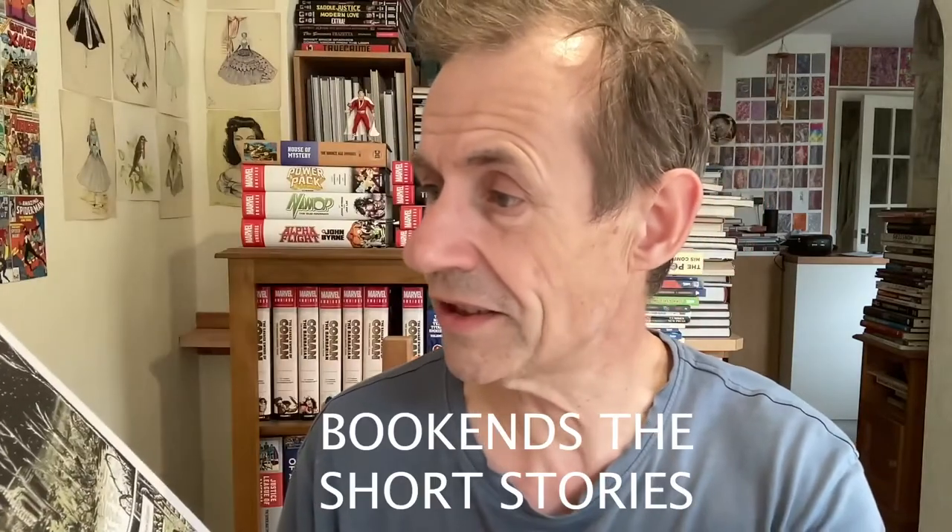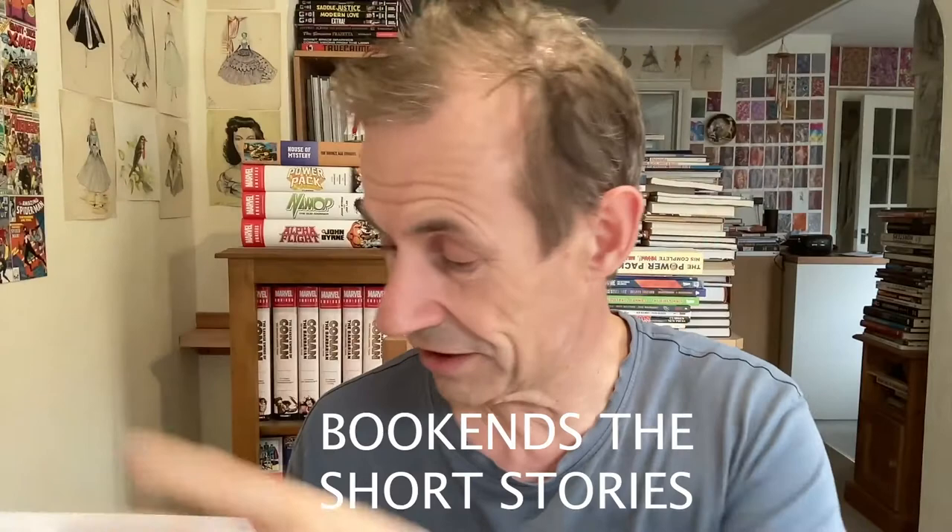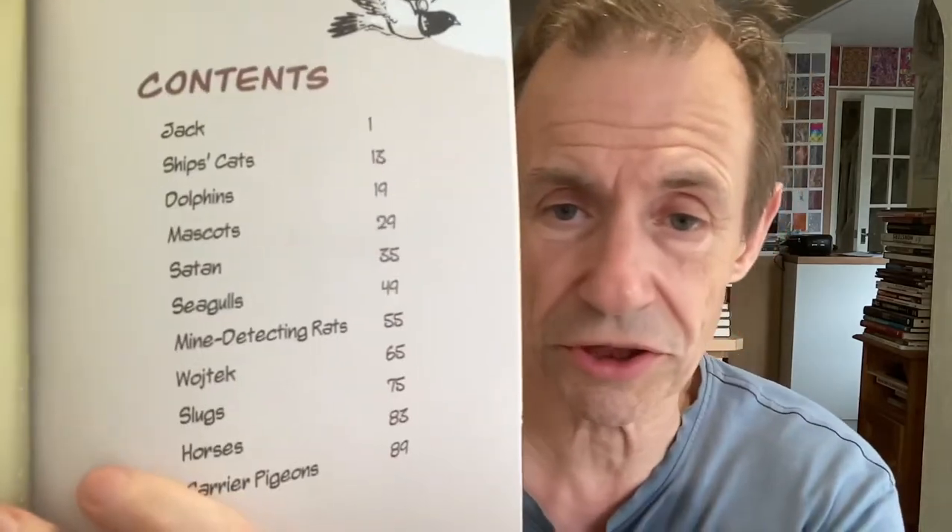Obviously it's all about various animals over the years. It starts in 1918 in France, at midnight as it says. Looking at the contents, you've got Jack, ship's cats, dolphins, mascots, Satan — who's a dog — seagulls, and many, many others. And here's Jack.